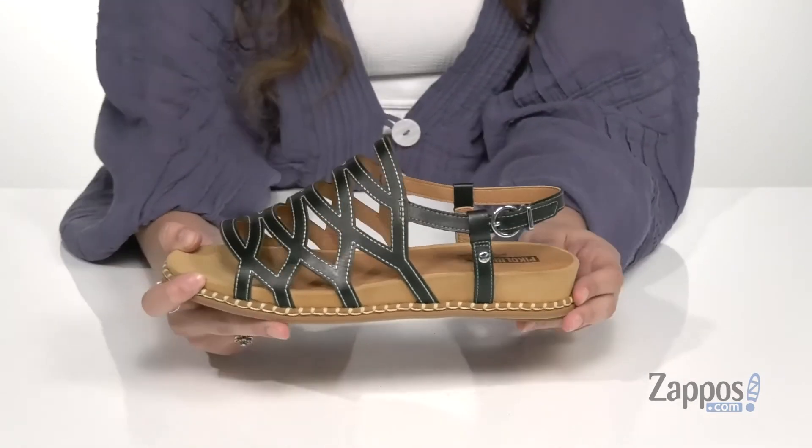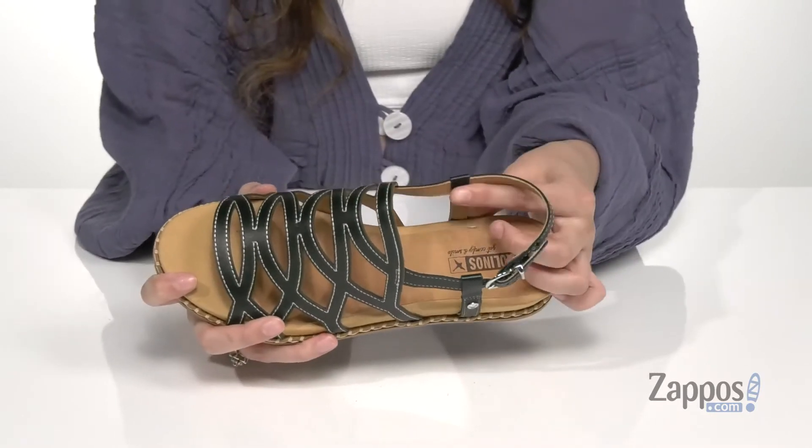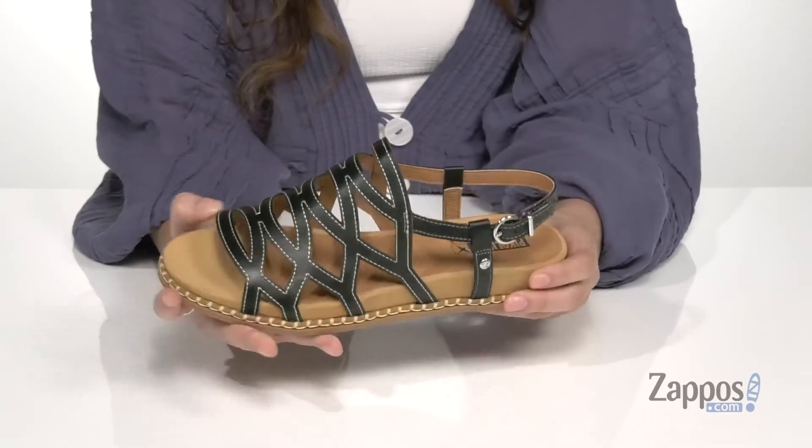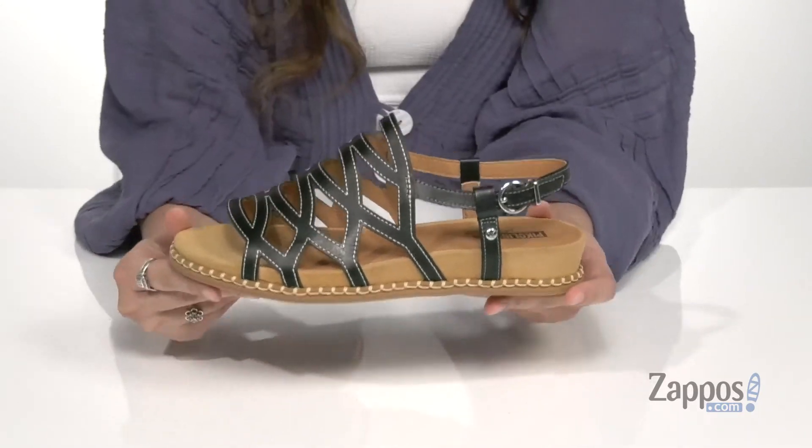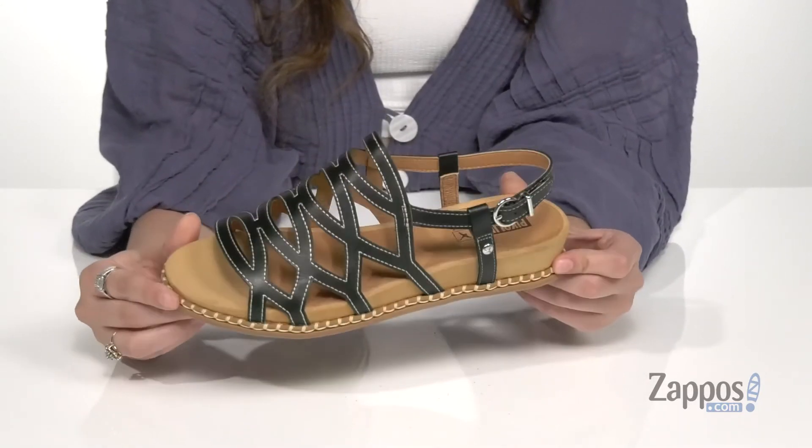At the ankle, that's going to provide you with a secure fit. Inside is smooth and breathable leather lining with a padded footbed. They feature this thick midsole to give you some underfoot support, and it's all on top of a textured man-made outsole. Make these sandals a staple in your closet — they're from Piccolinos.